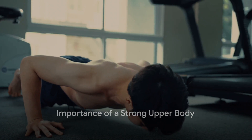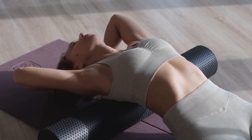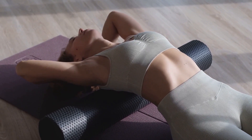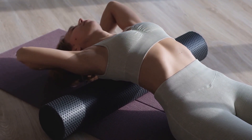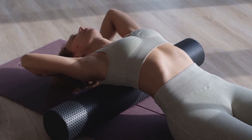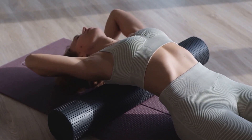Why should you focus on your upper body? Well, the answer is simple. A strong upper body is crucial for more reasons than you might think. First, it enhances your posture. It's not just about standing tall — it's about maintaining the health of your spine, reducing the risk of back pain, and even breathing more efficiently.